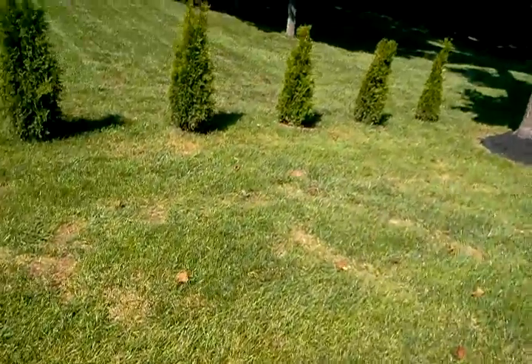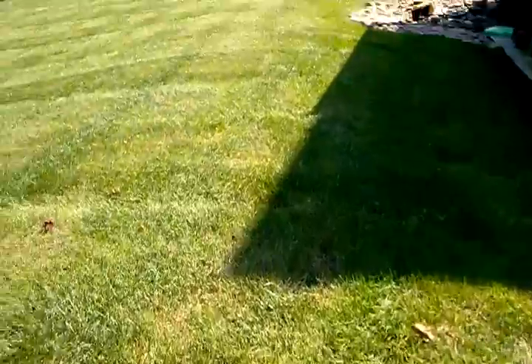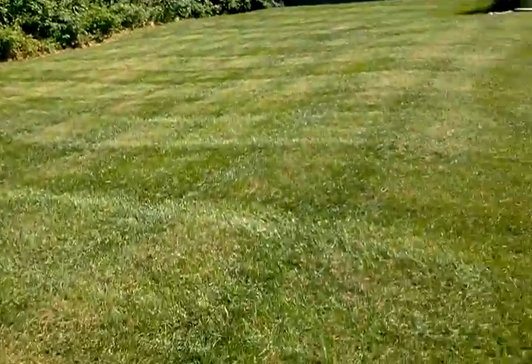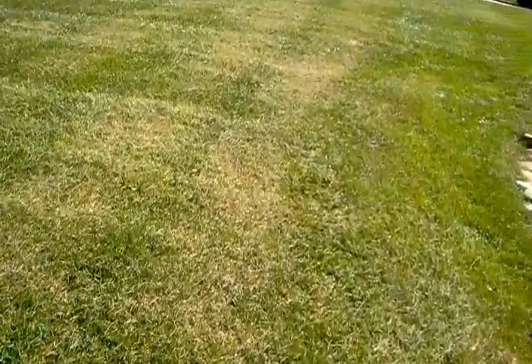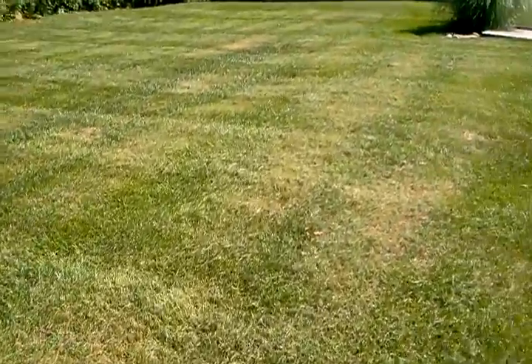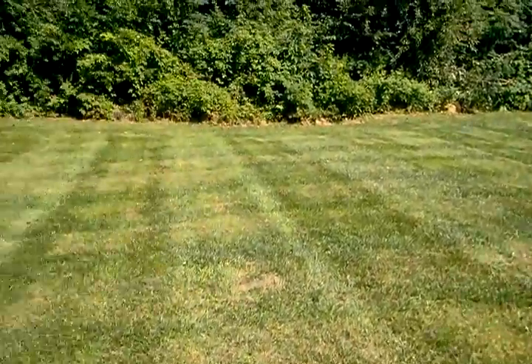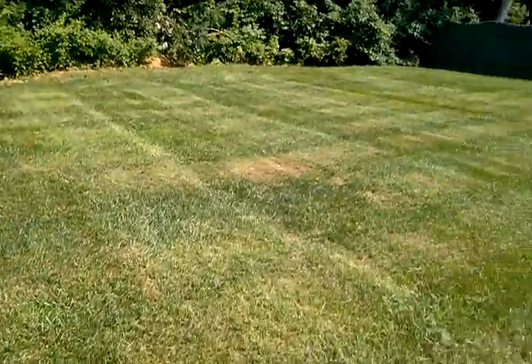There's a little area here that's been damaged. The backyard is in full sun with a slight slope, and there don't seem to be any weed problems.